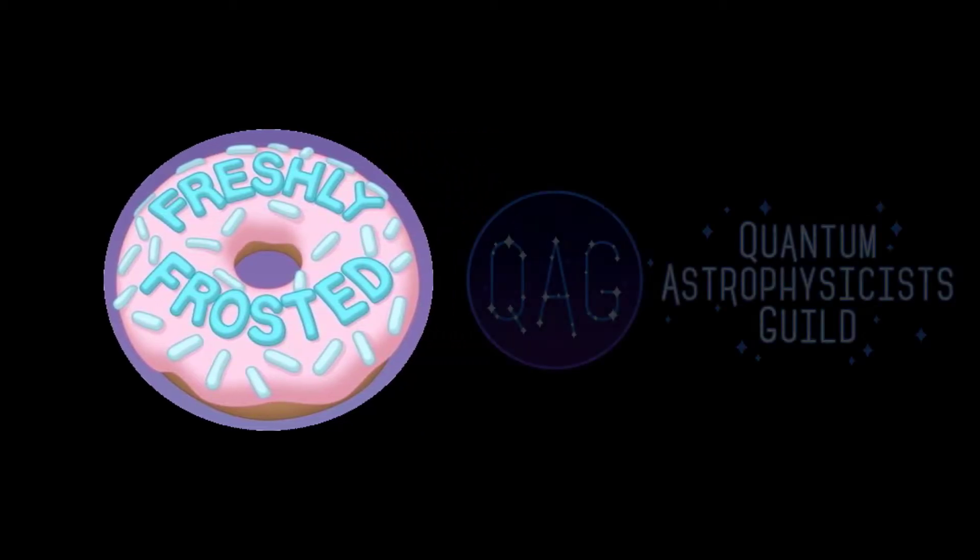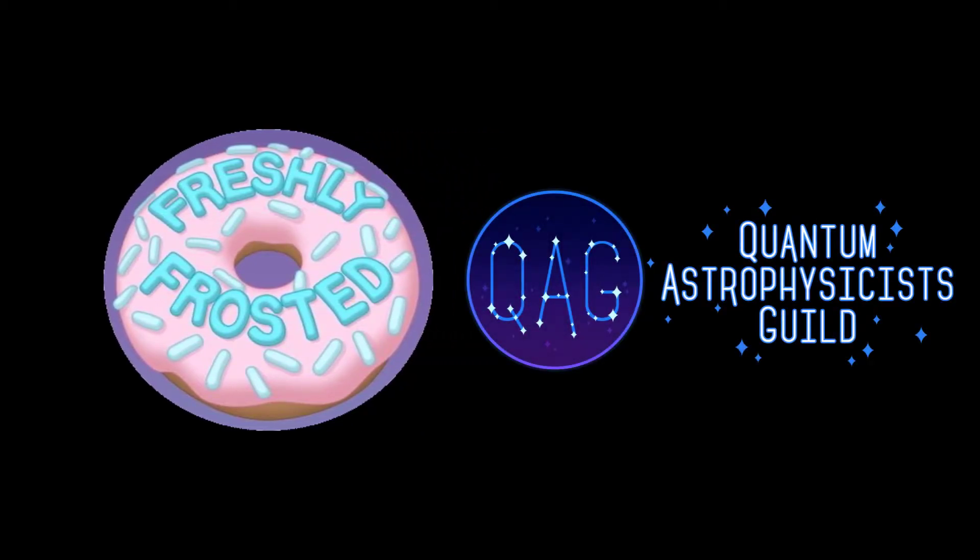Hey everybody, this is Buddha Bunny and today I'm taking a look at the demo release for a new puzzle game from the Quantum Astrophysicists Guild, developers of The Bridge, called Freshly Frosted.